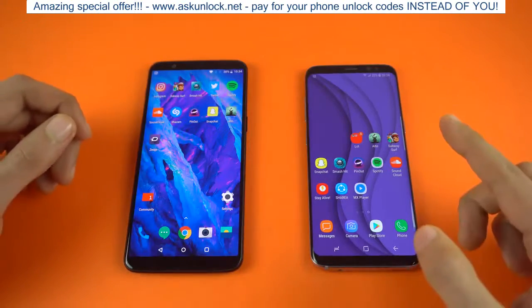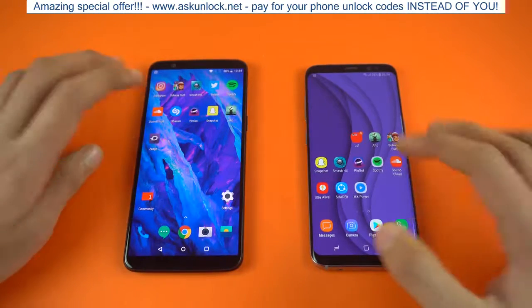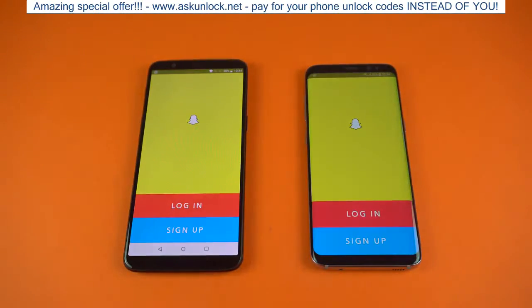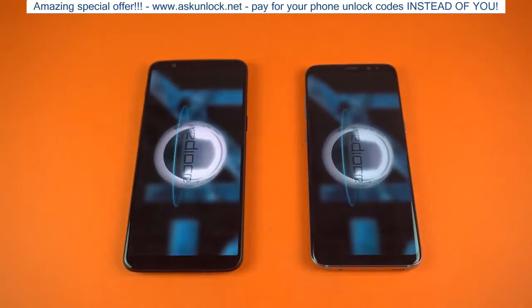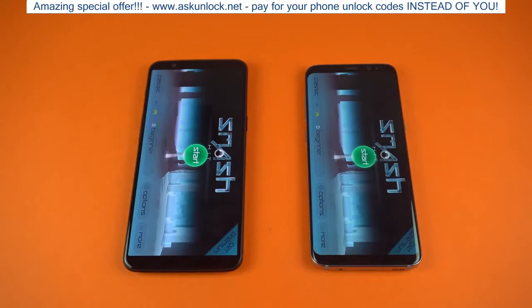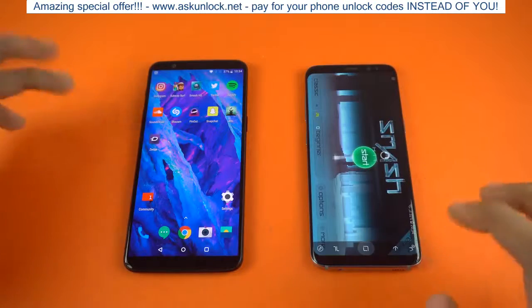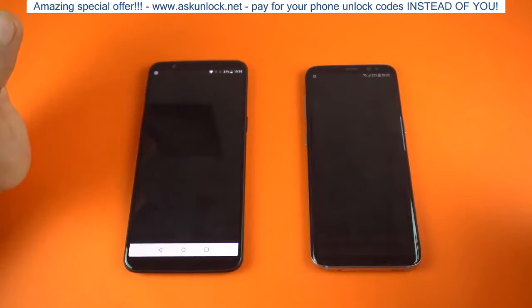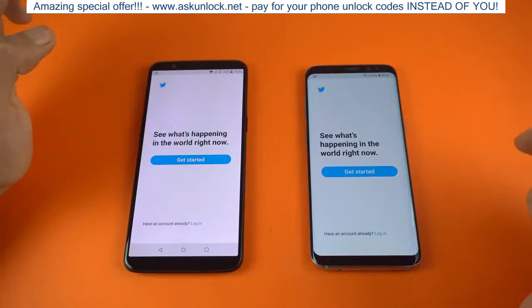Just keep in mind that the Galaxy S8 is still running a beta version of Oreo, so the official release will obviously be improved. We have Snapchat next — about the same. SoundCloud — about the same. Smash Hit, another game — the OnePlus 5T was first to open the application, but they both felt about the same with the final loading time. Spotify — faster on the OnePlus 5T. Twitter — faster on the S8.